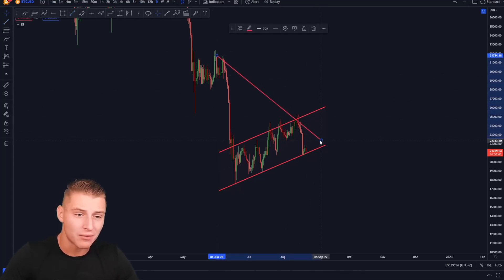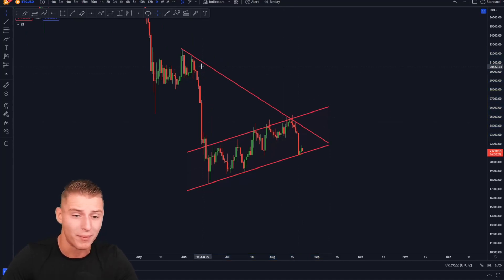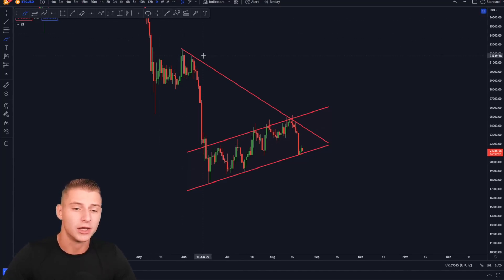There is also a downward sloping trend line from the high to low on the market, which has also provided significant resistance a couple of times. What we could be expecting is that in the coming days Bitcoin could potentially reach an apex and then really choose a major market direction. That is expected to happen somewhere around the beginning of September — approximately 10 to 12 days from now. The coming 10 days are probably going to be very boring for Bitcoin, but after that we could start to see that huge directional change forming.